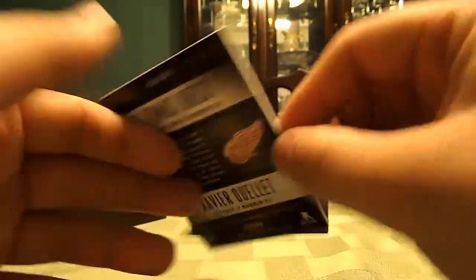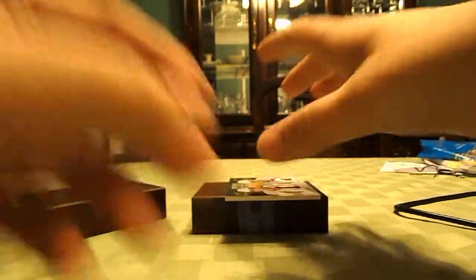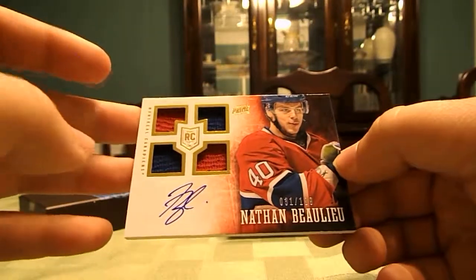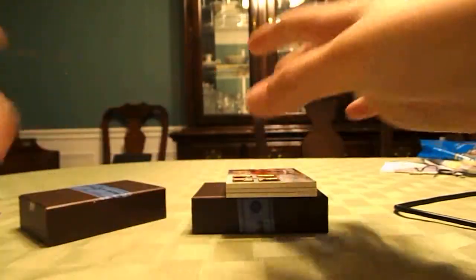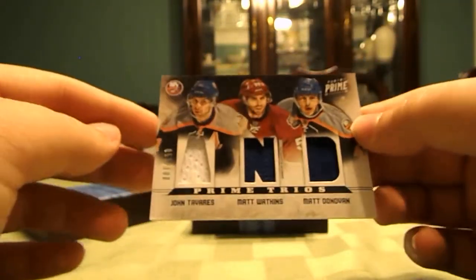So to recap: this is a mystery pack from Ricky Russo, and for $25 you basically got a hobby box of Panini Prime Hockey, which is a high-end product, with a Dominion and National Treasures thrown in there too. This is just an unbelievable box.